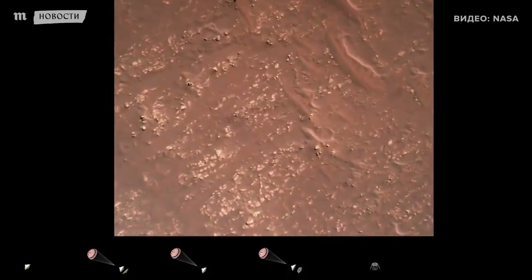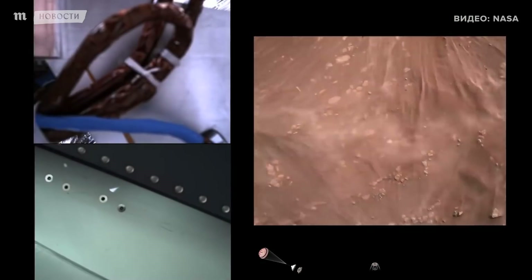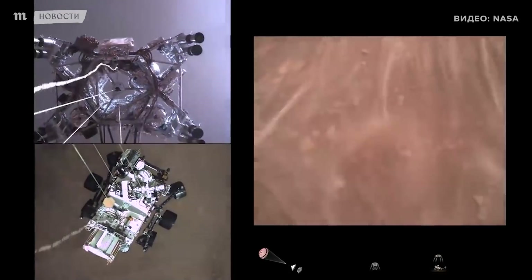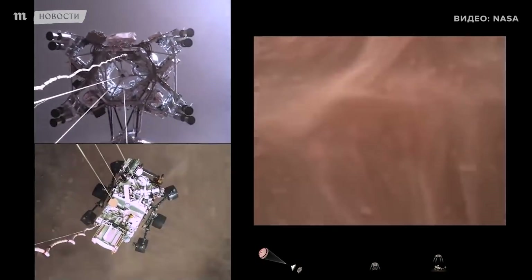We have started our constant velocity phase, which means we are conducting the sky crane maneuver. The sky crane maneuver has started, about 20 meters off the surface.